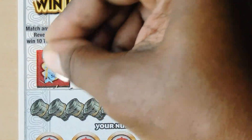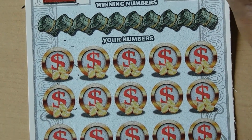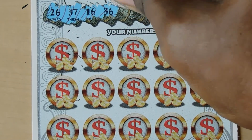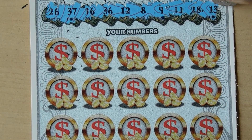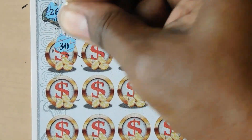Let's hit those bonus spots first - we have a horseshoe and cherries. Okay, let's see if we can get some number matches or some symbols. 26, 37, 16, 36, 12, 8, 9, 11, 28 and 13.